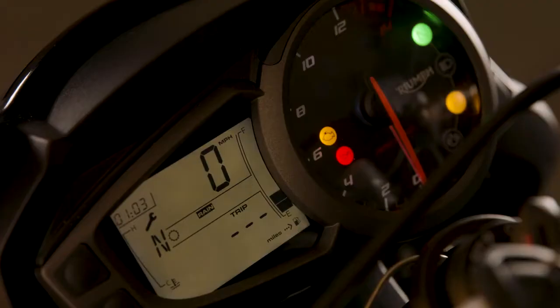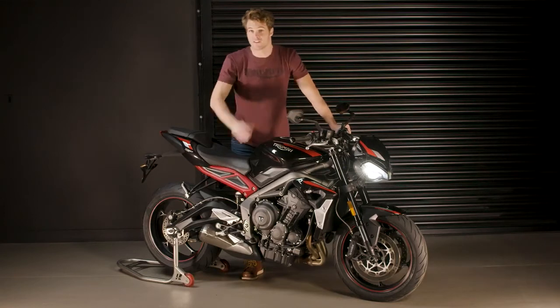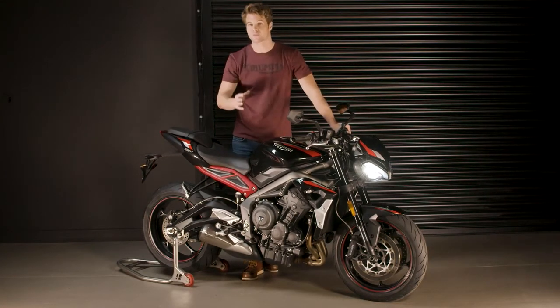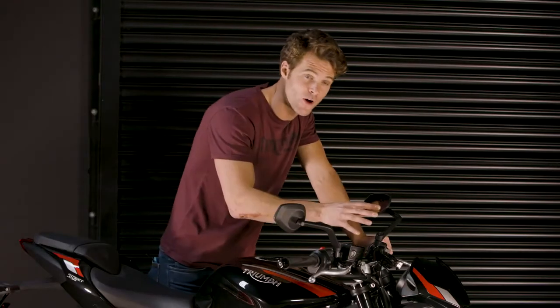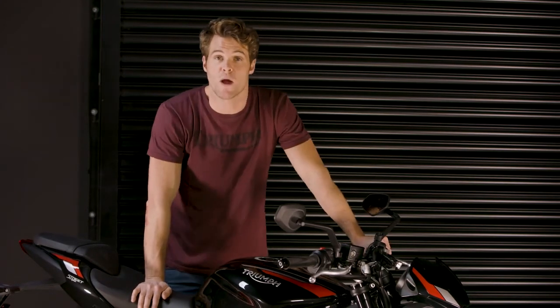There are also three riding modes — Rain, Road and Sport — easily selectable whilst riding via the LCD instruments. These modes adjust throttle response and traction control settings for maximum control in all conditions. Selecting Rain mode restricts power to 100 PS for better feel and a smoother ride in wet conditions.